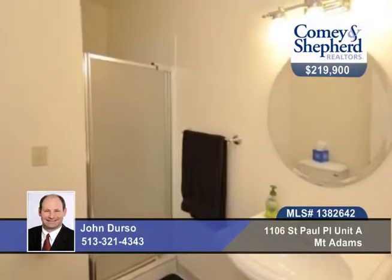This home's in move-in condition and you can walk to nightlife or walk to downtown. Call John about a personal showing.